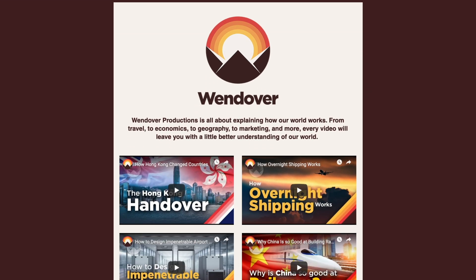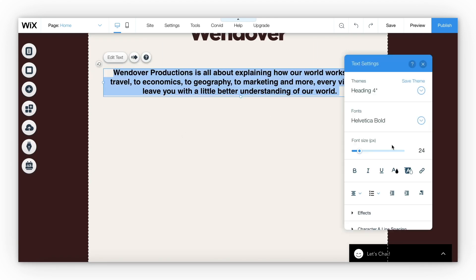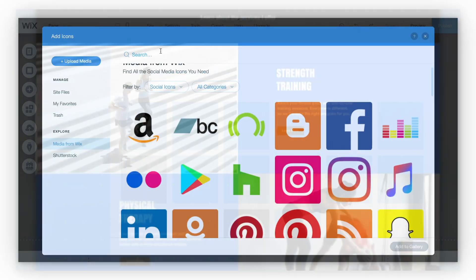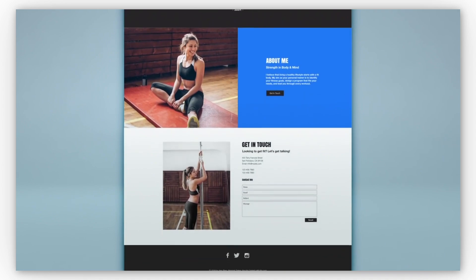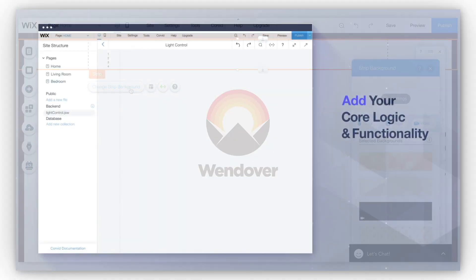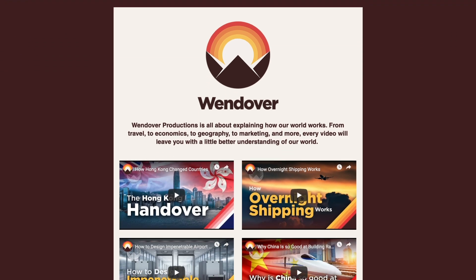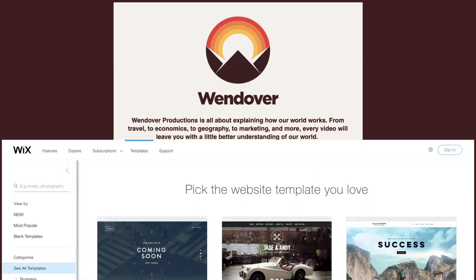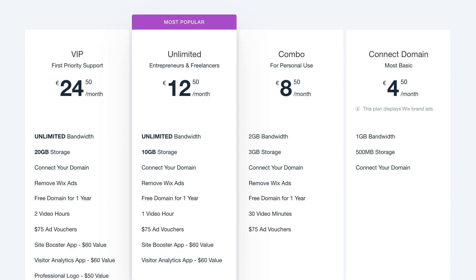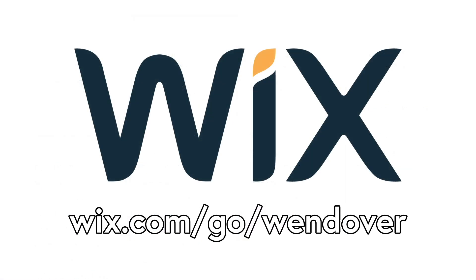I've just redone the Wendover Productions website with Wix, which was a great, simple, and quick process. One of the things I like about Wix is that they have a few different ways you can make your site depending on your experience level and how much time you want to take. You can have them make it for you using their artificial design intelligence, you can make it yourself using the Wix editor, or for the experienced, you can code your website with extra features using their Corvid system. I used the Wix editor and was able to quickly make a site that looks quite good — their designer templates and drag-and-drop website builder made it easy. Wix's paid plans are all quite reasonably priced and even include a custom domain name, but you can start building your website today for free at wix.com/go/wendover.